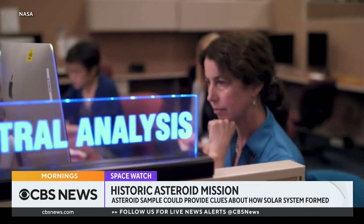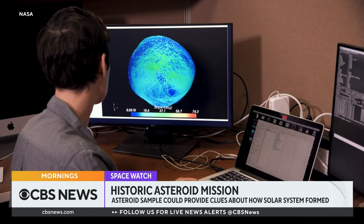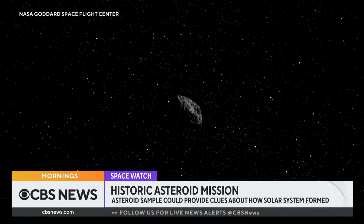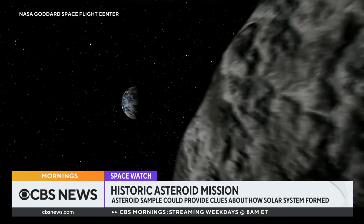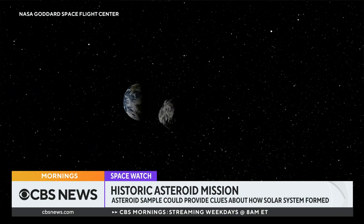Bennu has intrigued NASA for another reason: there's a chance — a remote 1 in 2,700 possibility — the asteroid could collide with Earth in the year 2182. It's absolutely worth tracking, but not necessarily worrying about. "I wouldn't worry about it. I'm not losing any sleep over it."